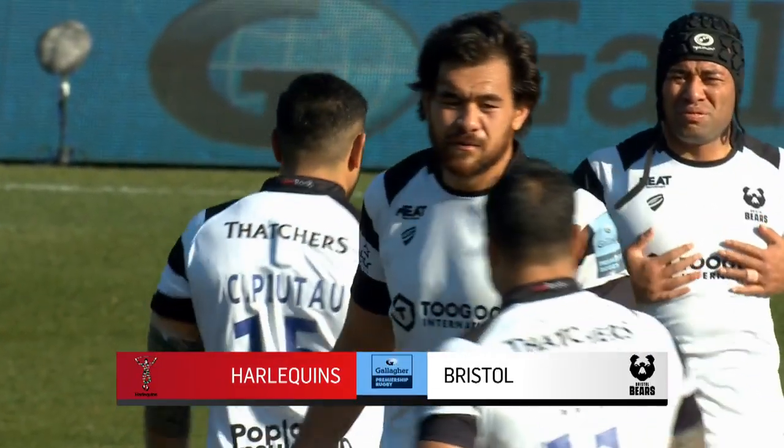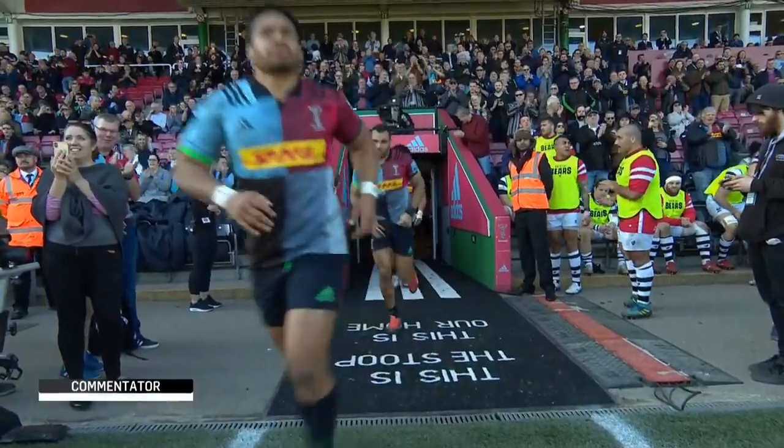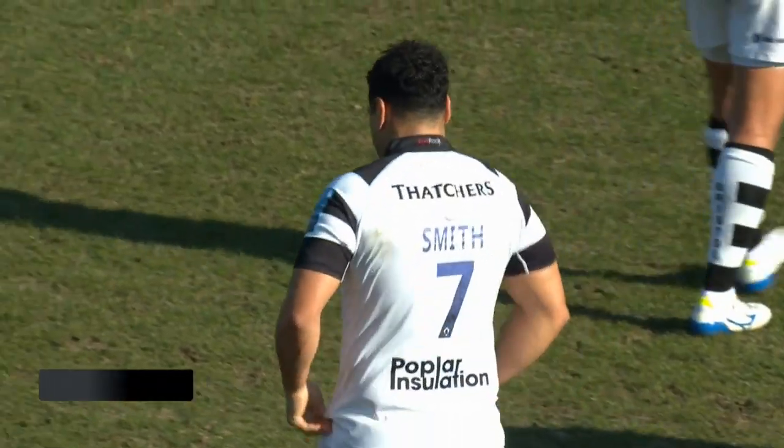Harlequins hosted Bristol in round 14 of the Gallagher Premiership on Saturday in glorious conditions, with Quinns looking to push up to third place while the Bears near the bottom needing a victory to help their survival.